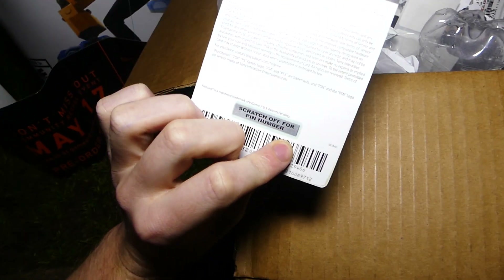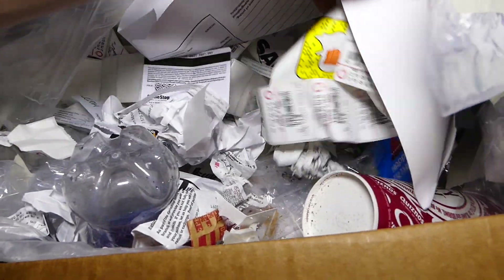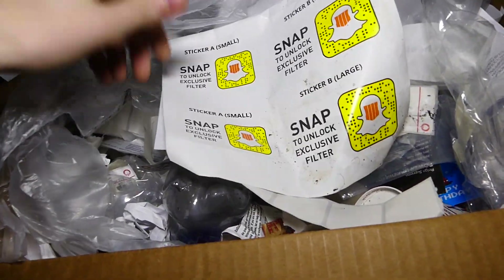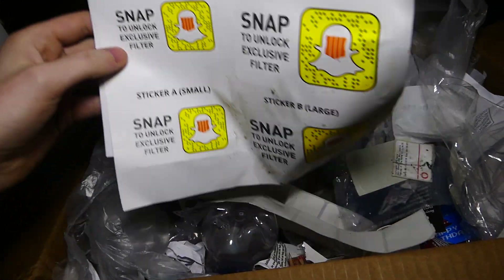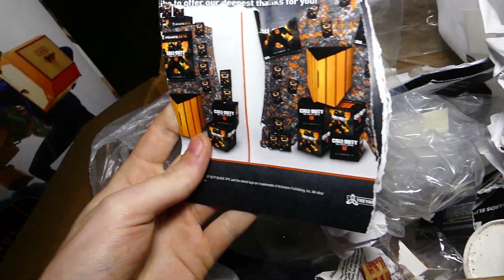There's also a PlayStation Store gift card which actually hasn't been scratched — I'll try that and see if it works. There are also these stickers: 'Snap to unlock exclusive filter for Snapchat.' That is so weird but cool — I'm actually going to keep that. You can probably get an exclusive Call of Duty Black Ops 4 filter for Snapchat. Looks like they ripped all of these up — these were showing what the collector's edition might hold.